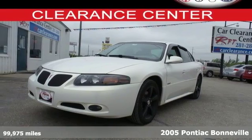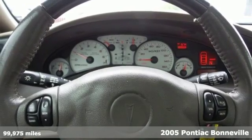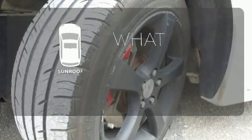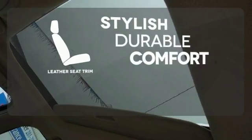Here's a 2005 Pontiac Bonneville. The 2005 Bonneville has standard four-wheel anti-lock brakes, multiple airbags, a tire pressure monitor and daytime running lights. The sunroof gives you fresh air for your drive. The leather seat trim offers style and durability.